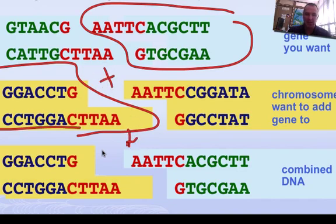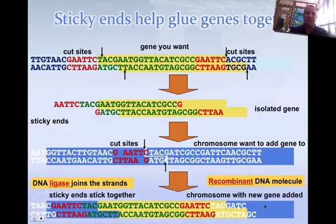And what we would get is this part and this part sticking together — this would be combined, or recombinant, DNA. And all we need is ligase to hook it together. So here's the whole process put out.